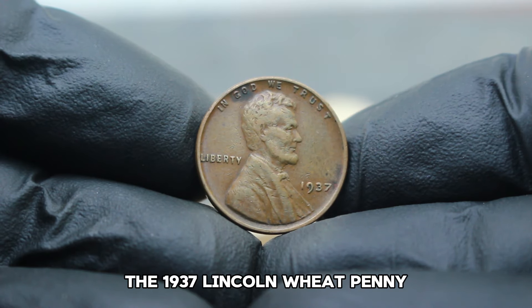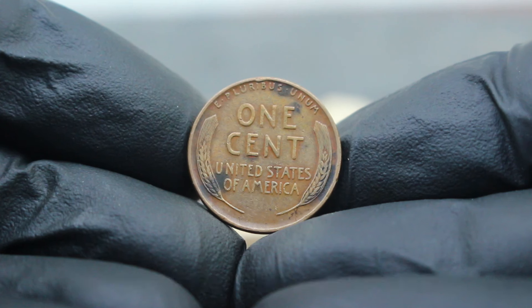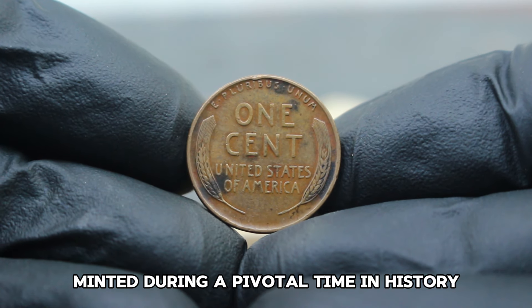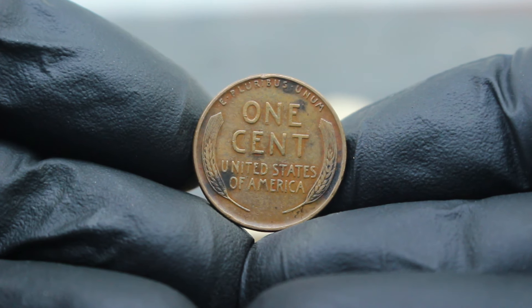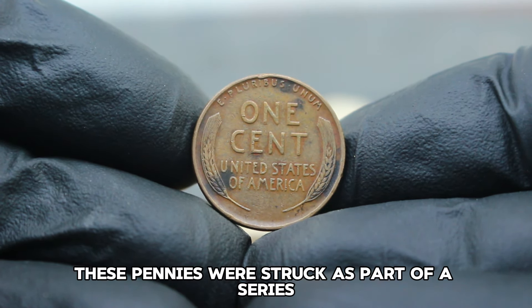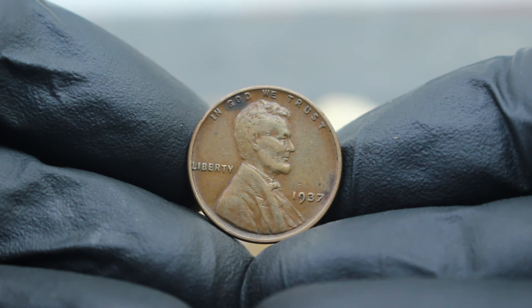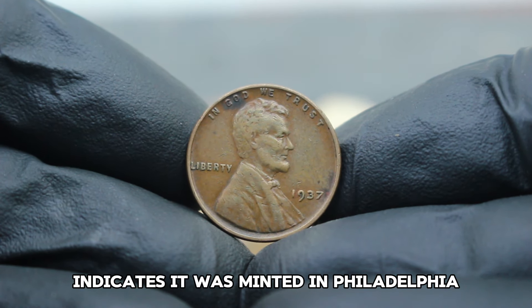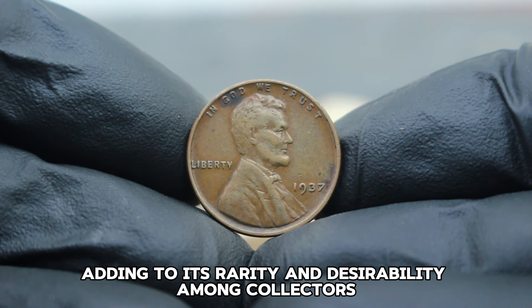The 1937 Lincoln Wheat Penny is a true icon of American numismatics. Minted during a pivotal time in history, these coins hold not only monetary value but also historical and collector appeal. During the Great Depression era, these pennies were struck as part of a series featuring Abraham Lincoln, honoring his legacy. The absence of a mint mark on the coin indicates it was minted in Philadelphia, adding to its rarity and desirability among collectors.